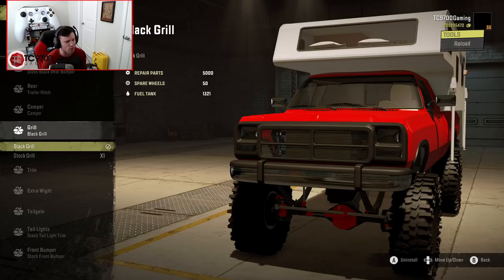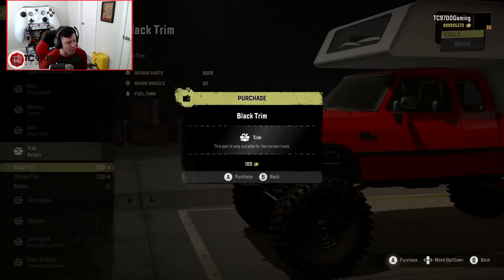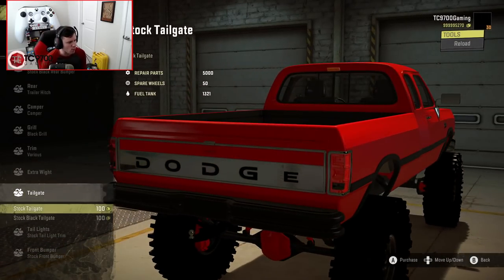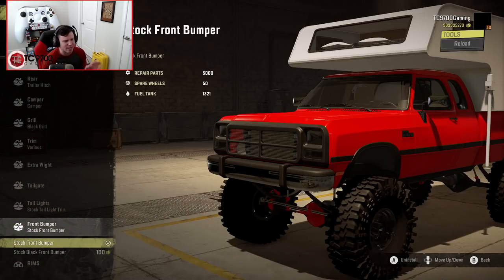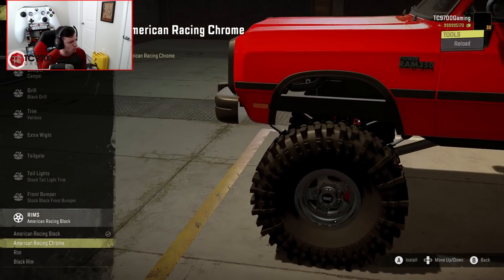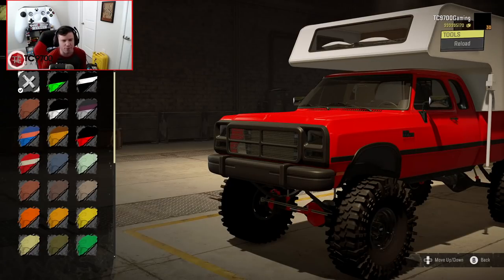Grill-wise, you have a stock grill or a blacked-out grill — I really like the look of the blacked-out grill. Trim-wise, you've got blacked-out trim, chrome trim, or badges; let's put the Ram 250 badges on there and run the blacked-out trim. You can also throw extra weight on the front if you're going to be doing some really heavy towing. For wheels, you have black American Racing wheels, chrome American Racing wheels, and a classic-style off-road wheel in chrome or black. I'll leave the American Racing wheels on.